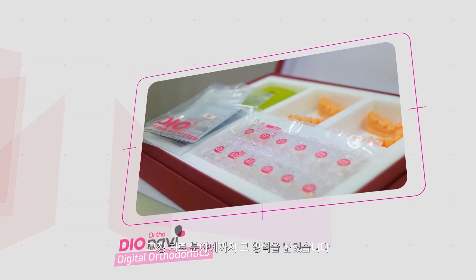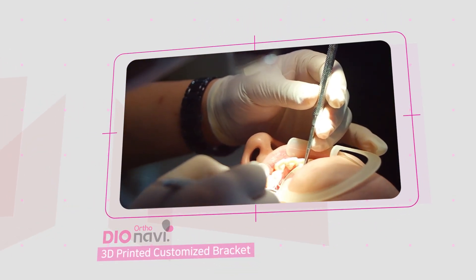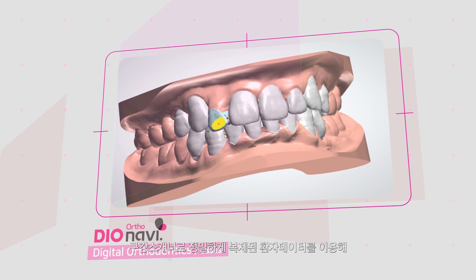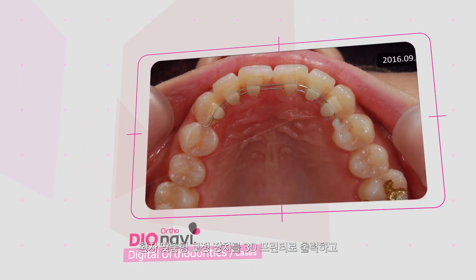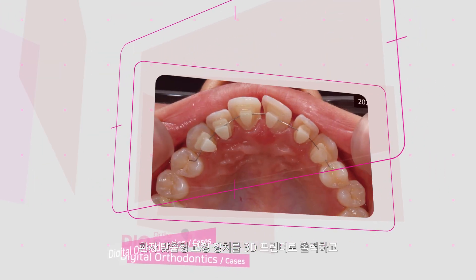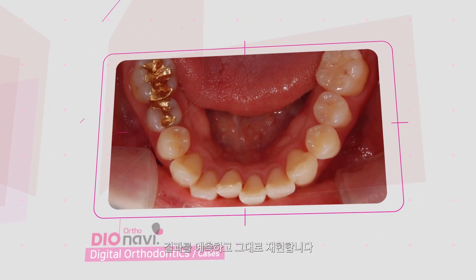DIO has expanded its digital dentistry solutions to orthodontics. A customized orthodontic bracket is produced by a 3D printer using precisely replicated patient data from an oral scanner. Therefore, the result can be displayed at the planning stage.